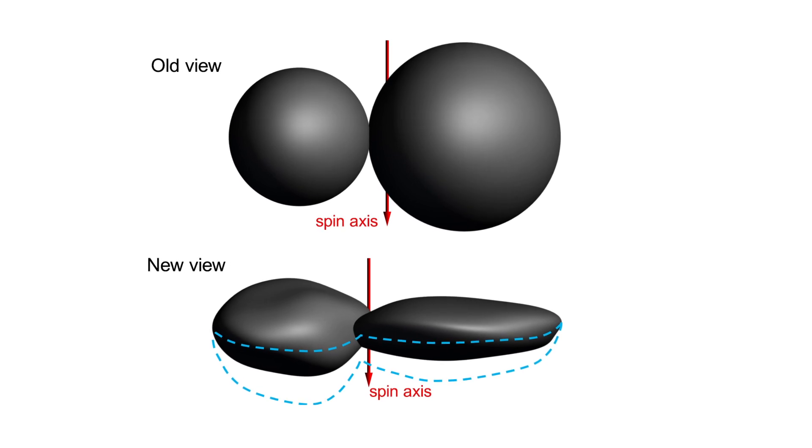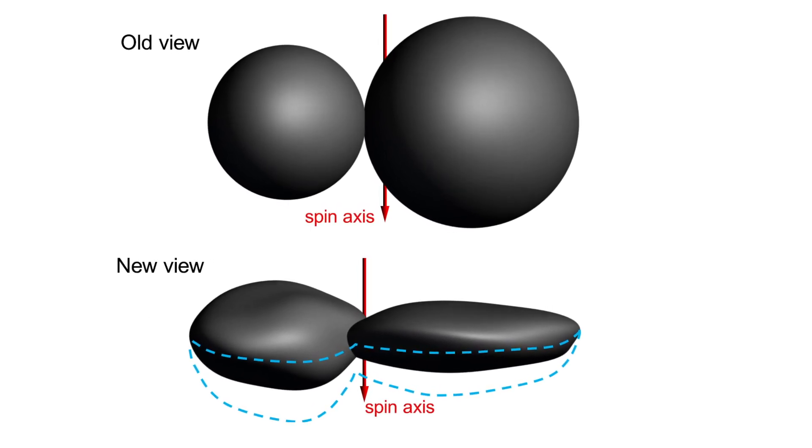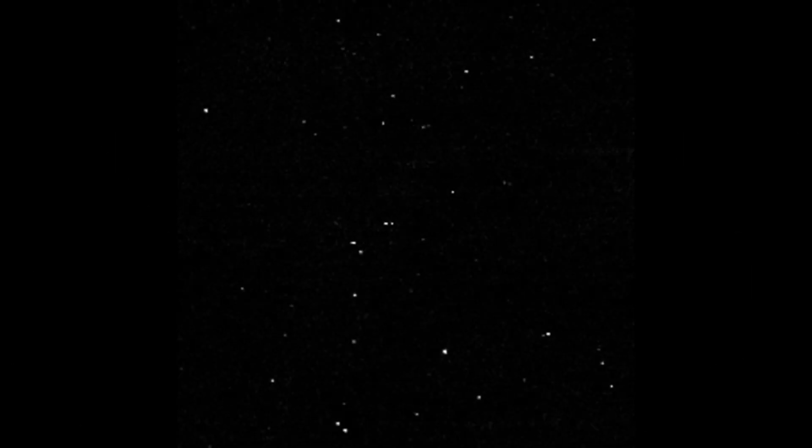That's what the smaller part looks like, and it's shaped more like a pancake, while the larger object is quite flat. Although only one side is illuminated in the short NASA video by obscuring stars, the research team was able to determine that most of Ultima Thule is extremely flat.